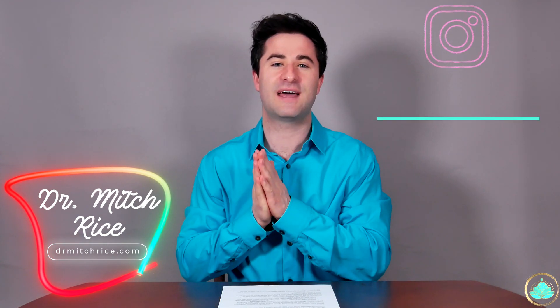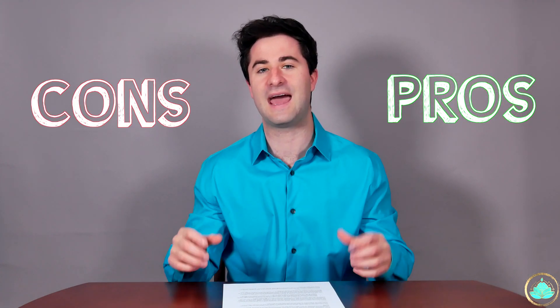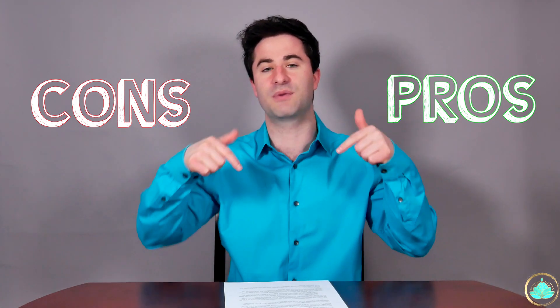Today I'm excited to announce the launch of a brand new series called Ingredient Investigation, where I will be taking a look at common ingredients found in our food, diving into the literature, and seeing whether or not they're actually healthy for us. I'll be looking at the pros and the cons of each ingredient and doing a summary at the end of each video. I will link all the studies in the description below. So without further ado, the first ingredient we'll be kicking off with is stevia.